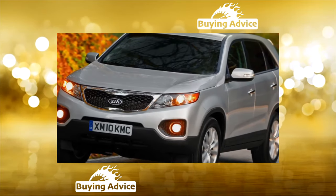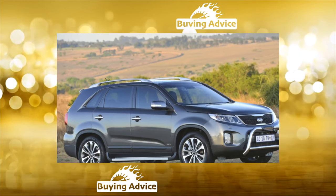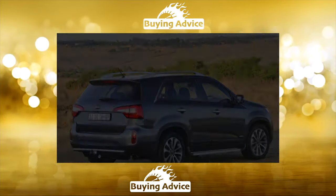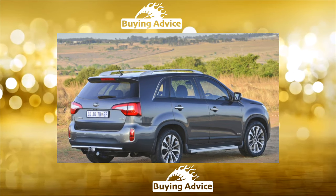Body: the paintwork can hardly be called premium, so it is better to protect the body even from minor damage. However, body parts on the Sorento are relatively cheap, so repairs will be relatively inexpensive. Again, pay attention to the fragility of the windshield.